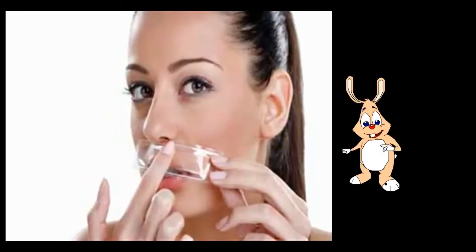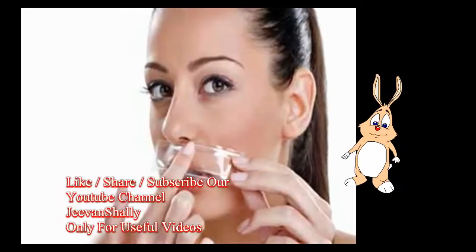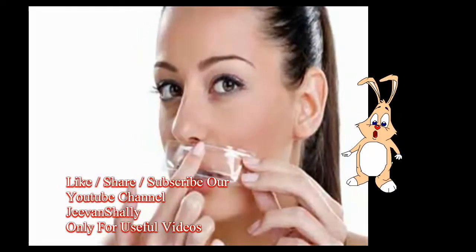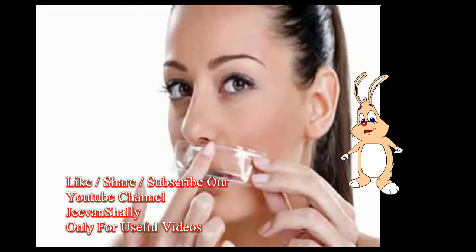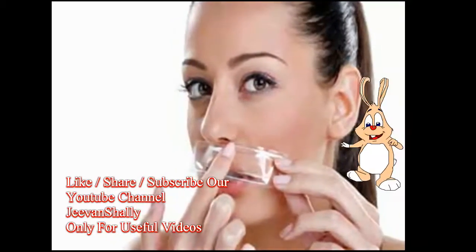There are a number of methods to remove unwanted hair from lips such as threading, plucking or electrolysis, waxing or depilation. However, you can also get rid of unwanted hair from your upper lip naturally with relatively cheaper and safer techniques.